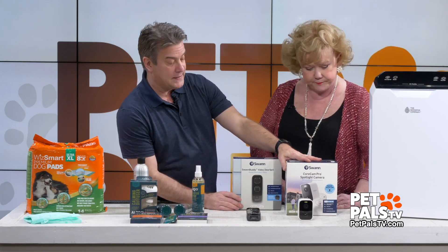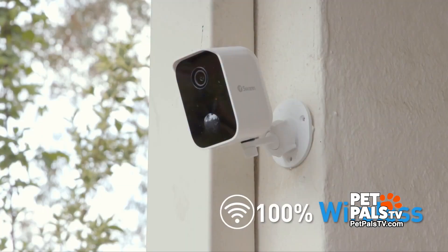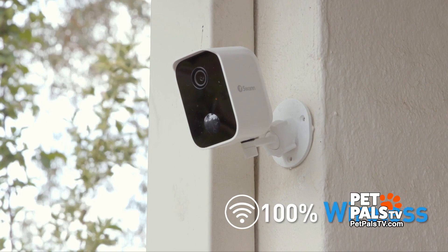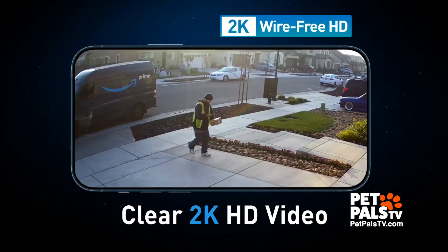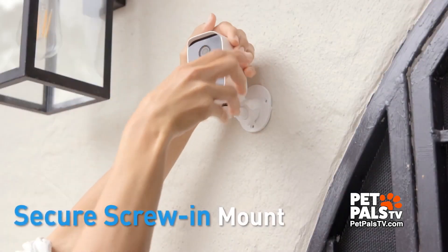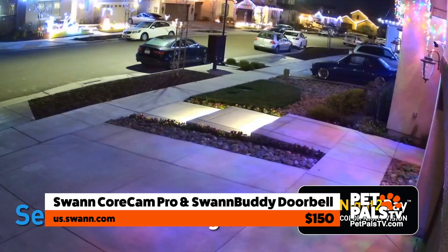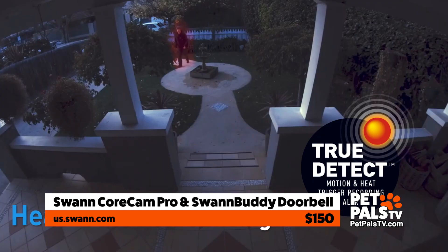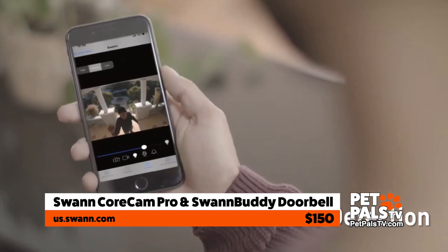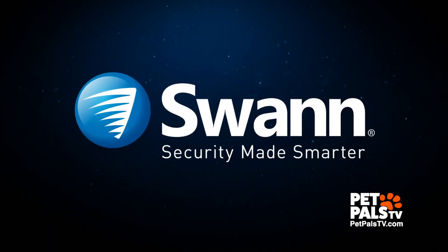If you want to keep an eye on your pets — you've seen these before, but these are a little different. This is a camera by Swan, and it is the CamCore Pro. The difference with this is it works in color at night, so you can see your pet. It also detects heat or motion. So if your dog's just sitting out there and you can't find him, this camera can find it because it can detect the body heat. This is only $150, and it comes in a doorbell version as well with a camera on it. That's by Swan.